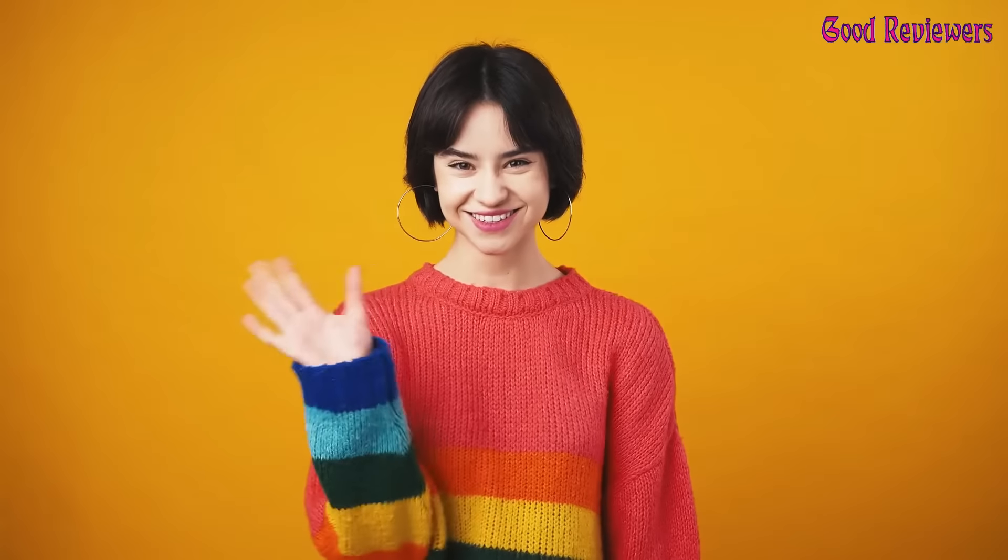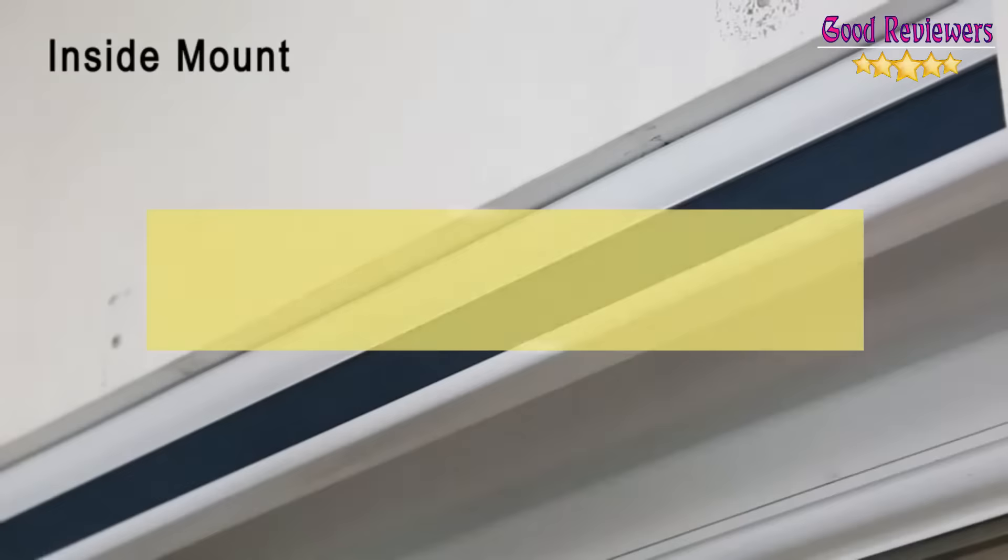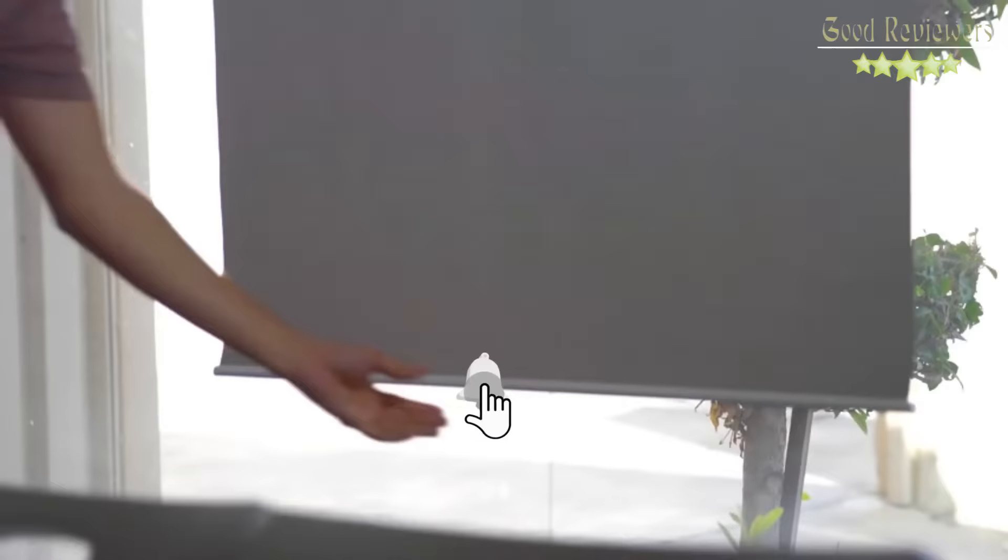Hello viewers, welcome to another great video for the top 5 best home blinds right now. Subscribe to the channel if you're new and turn on notifications so that you never miss a new video.